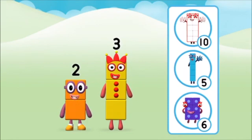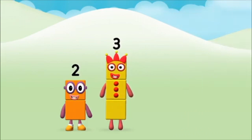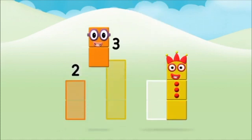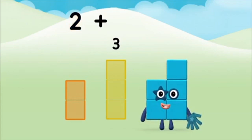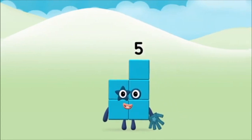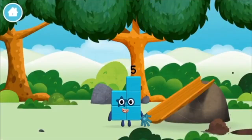What number block will you make when you add these two number blocks together? Correct! You chose the right answer! Now can you add the number blocks together? Three, two, two plus three equals five! Marvelous! You made number block five! You made a new number block!